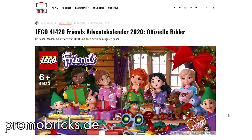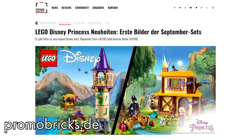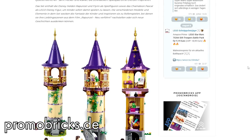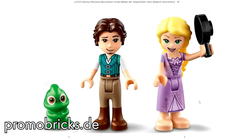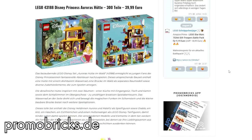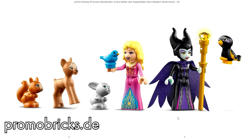Also on Promobricks — because why would it be in the official Lego catalog? — new Disney Princess sets, probably available from September. Highlights are Rapunzel's new skirt and Eugene from the Tangled set, and a new Aurora skirt and Maleficent doll from the Sleeping Beauty set.